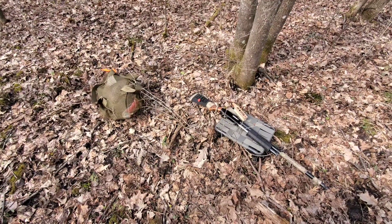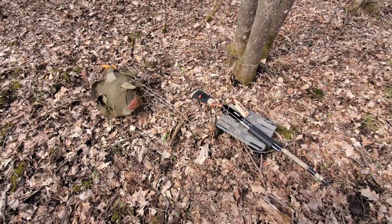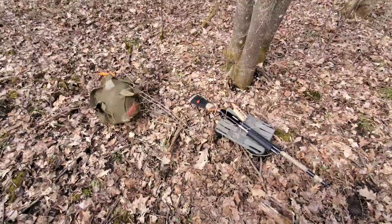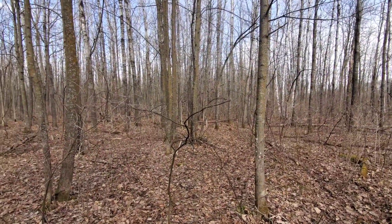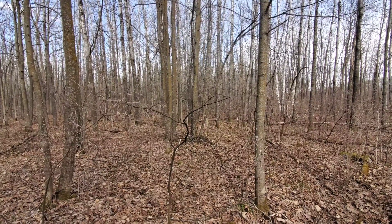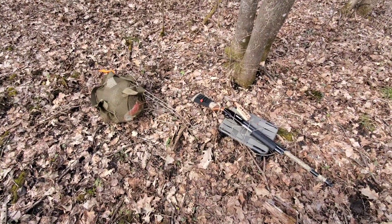All right everybody out there in YouTube land, no luck today. I've been out here for about four and a half hours. I did have a few turkeys off that way gobble, but they never came in. I guess I'm not cute enough, so we'll come out here tomorrow and hopefully we'll get something.